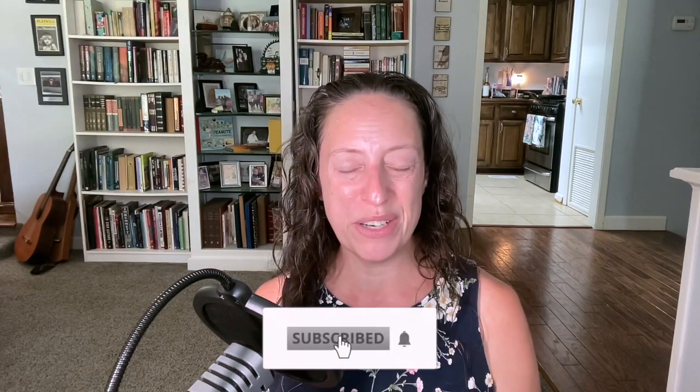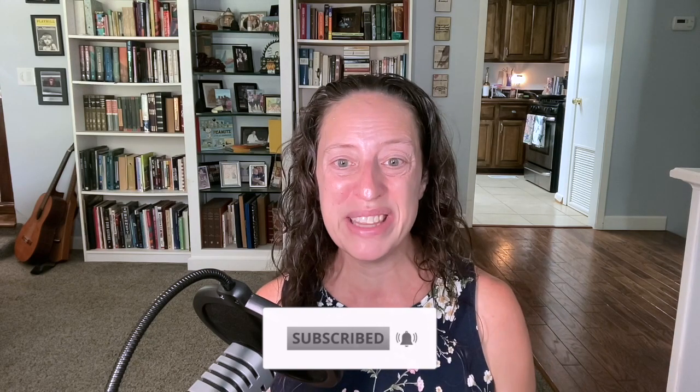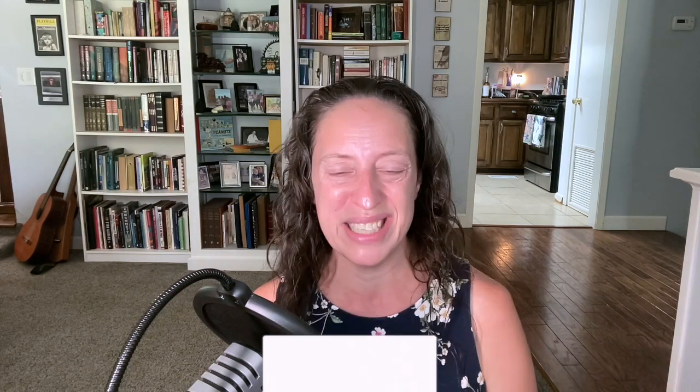What did you think? Is this something that you would consider trying? Let me know down in the comments below. While you're there, make sure that you are subscribed to the channel — just click that button, it doesn't cost you a thing and it keeps you up to date on all the running content I have coming out all the time. You can also follow me on social media — all the links are down in the description — you can find me across all platforms under the name Running Geek Girl. Thanks so much for joining me today. Remember to laugh hard, run fast, and be kind. I will see you later.